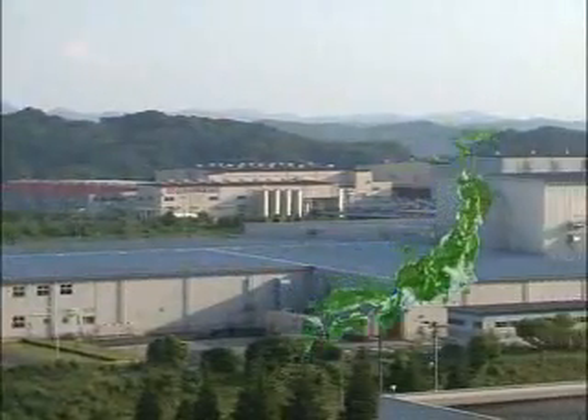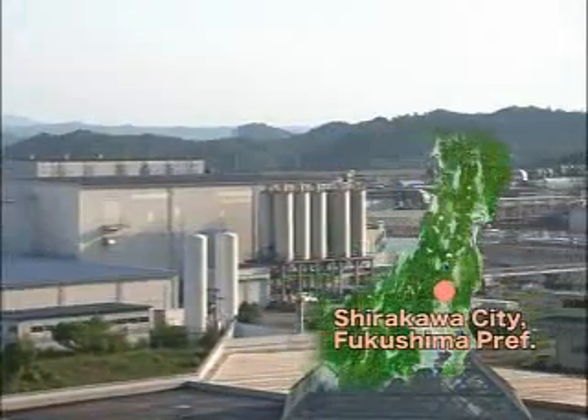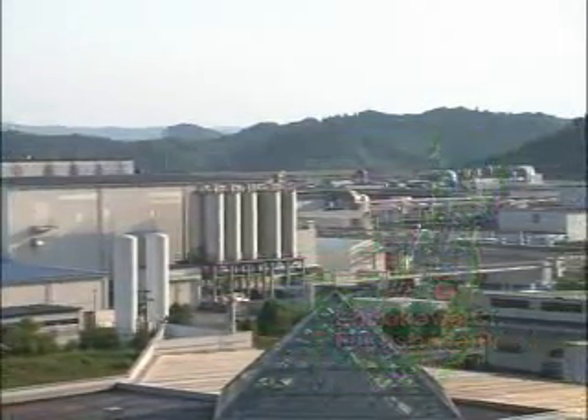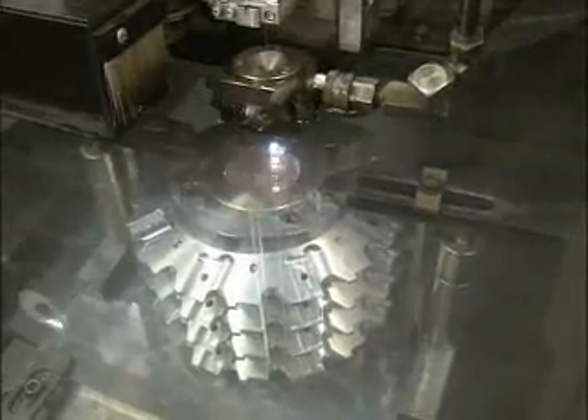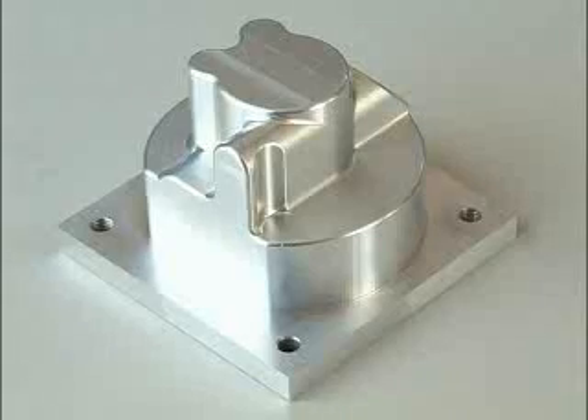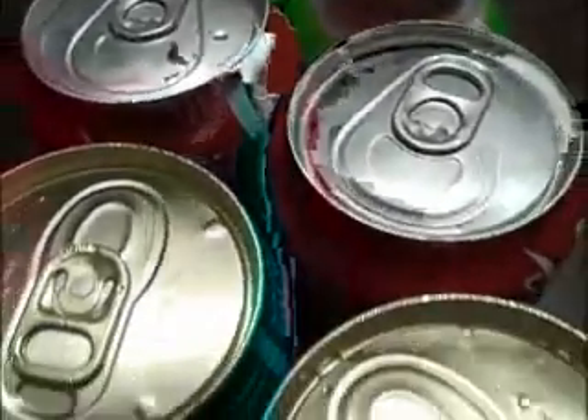At this industrial estate in Fukushima, outside the small city of Shirakawa, are some of the world's most advanced aluminum processing plants. Here, blocks of raw aluminum are machined into any shape you can imagine, using techniques that range from multi-dimensional grinding to wire cutting. Aluminum's combination of strength and lightness makes it ideal for everything from window frames to soft drink cans.